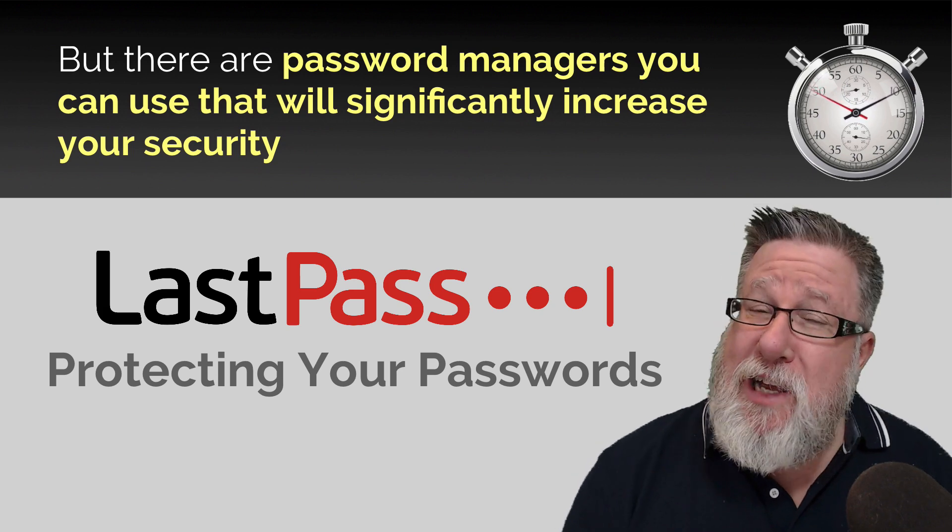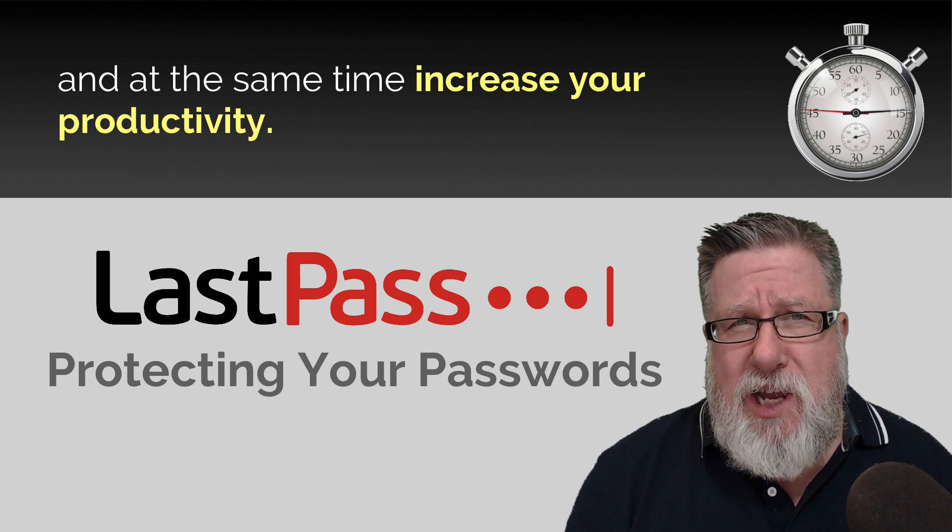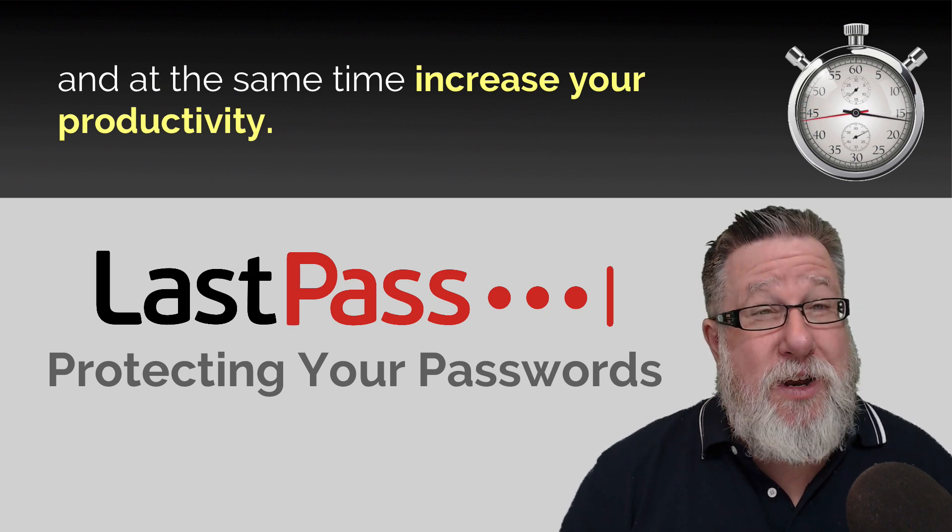But fortunately, there are password managers that will significantly increase your security and at the same time increase your productivity. I can show you.